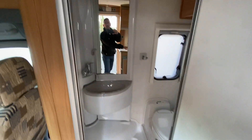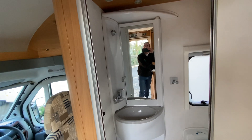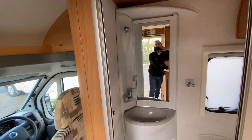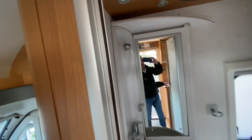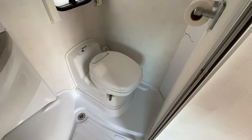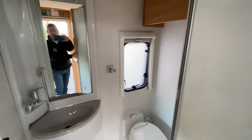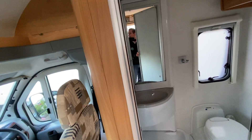Opening the bathroom door, you've got your mirror, sink and tap — that is also where you use your shower. The other side has your Thetford toilet and some storage. It's a nice compact bathroom, not too small, not too big, and doesn't take up too much room.